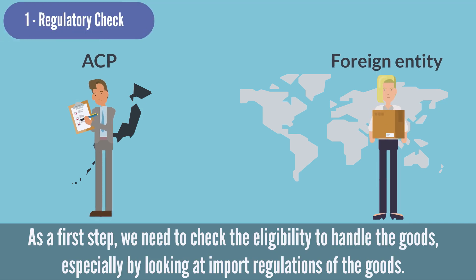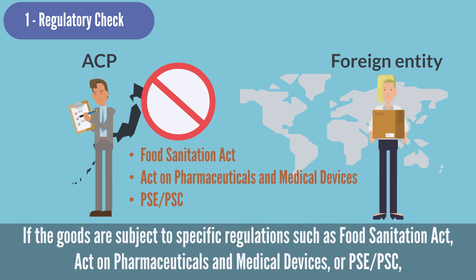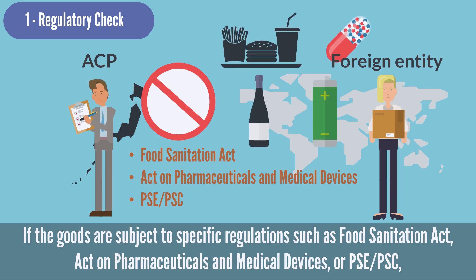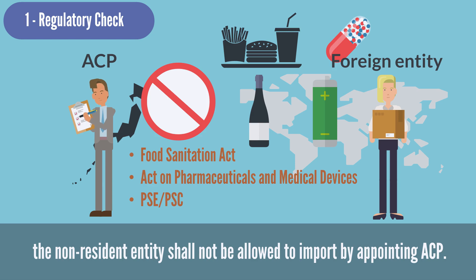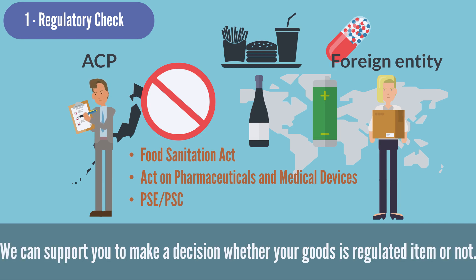As a first step, we need to check the eligibility to handle the goods, especially by looking at import regulations. ACP is not capable of handling all kinds of goods. If the goods are subject to specific regulations such as the Food Sanitation Act, Act on Pharmaceuticals and Medical Devices, or PSEPSC, the non-resident entity shall not be allowed to import by appointing ACP. We always check the eligibility as a first step, and we can support you in making a decision whether your goods are a regulated item or not.